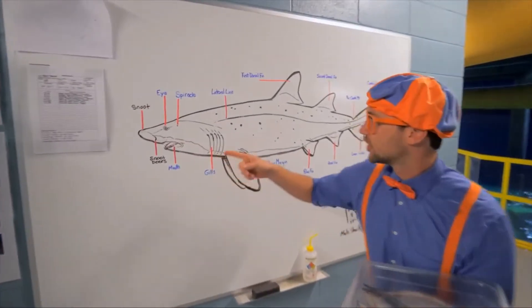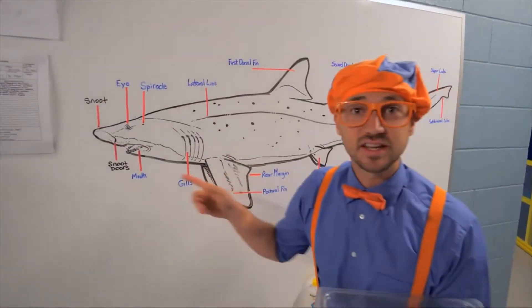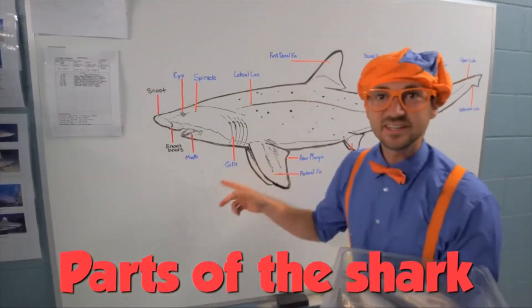Whoever drew that is a good artist. It shows the different parts of the shark, like the gills.